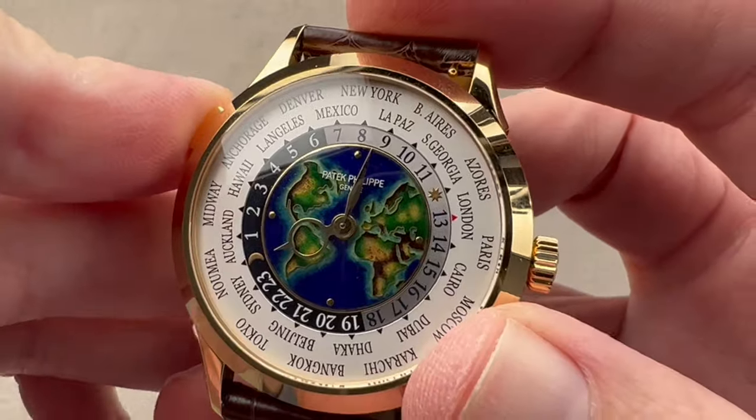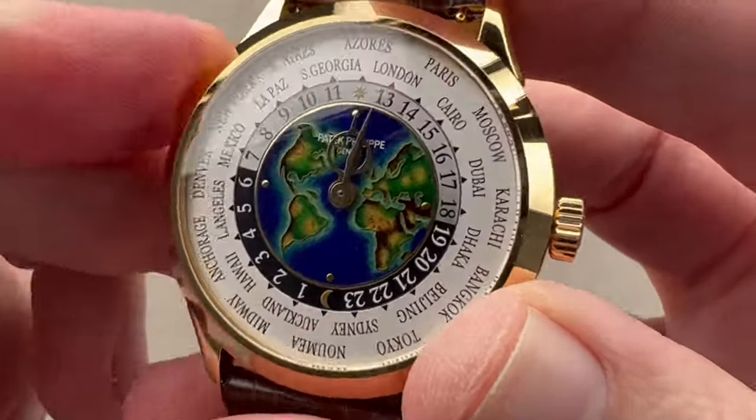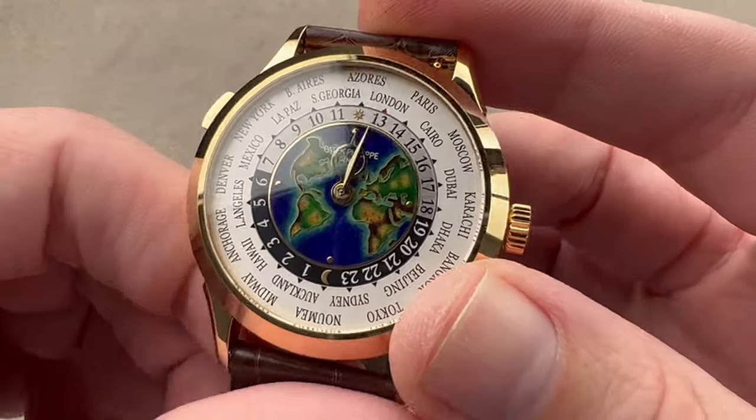Now, if I want to change my time zone — take a look at New York, I'm going to go to the Azores, that sounds like a nice place to go — I just reset the reference city. It always sits at 12 o'clock. If the city's upside down, you're looking in the wrong place. This is where the reference city goes.